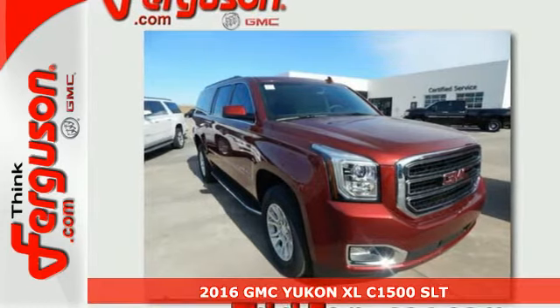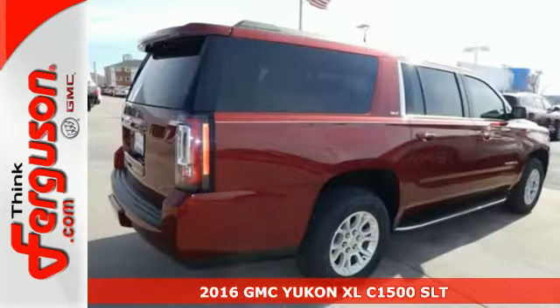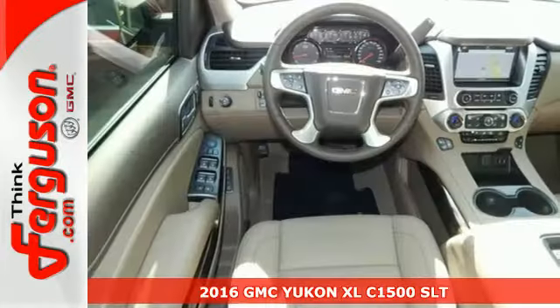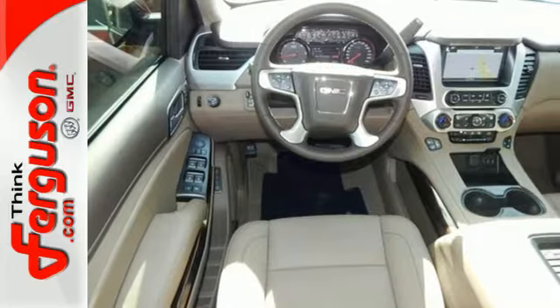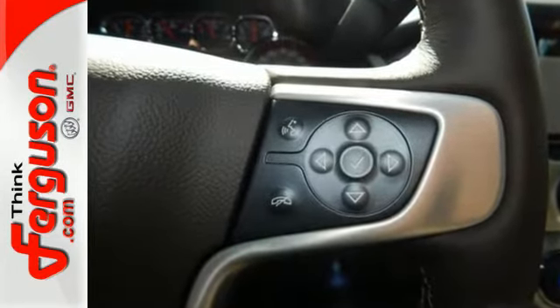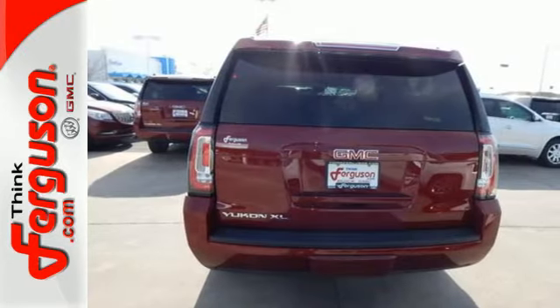It's a 2016 GMC Yukon XL. Kids, cargo, groups, gear — you can carry it all with this Yukon. To complement the utility of this full-size SUV, GMC designed a remarkably quiet cabin filled with premium materials and put it all in a boldly designed exterior.